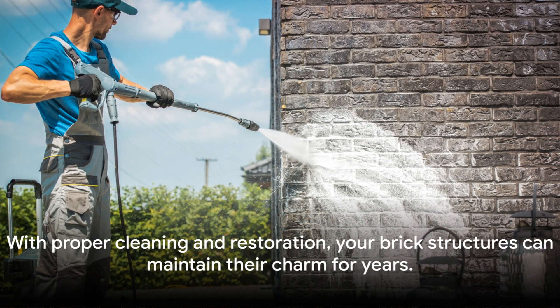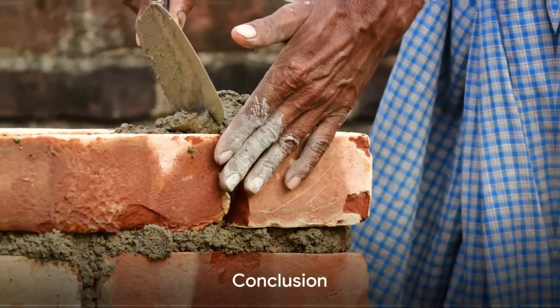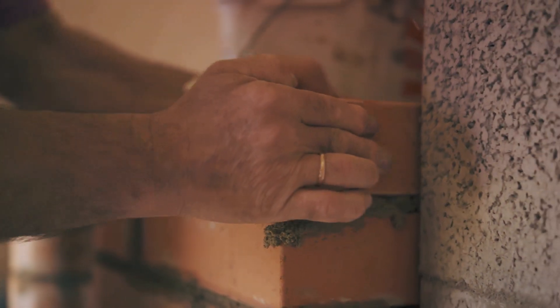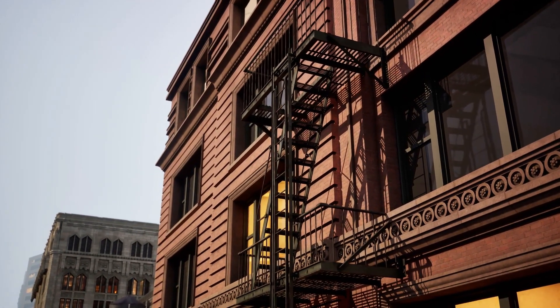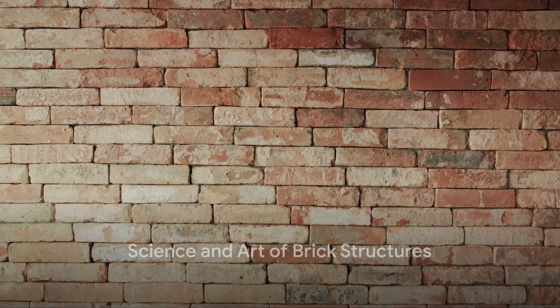With proper cleaning and restoration, your brick structures can maintain their charm for years. Bricks are more than just building blocks — they are a design tool in architects' toolboxes. From the diverse types of bricks to the nuances of brick coursing, jointing, construction techniques, and the prevention of efflorescence, each element contributes to the overall design and functionality. So next time you design a brick structure, you'll be more in the know.